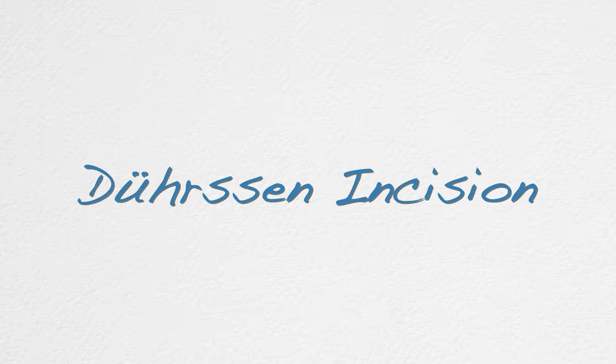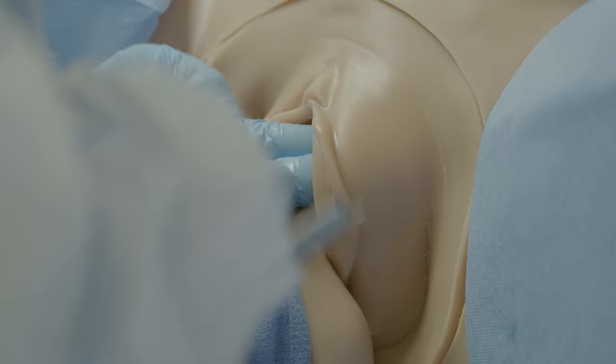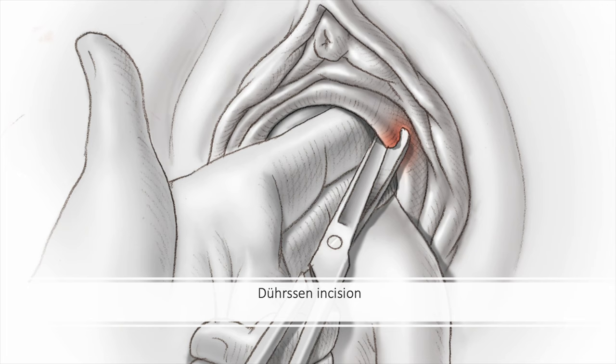For often smaller infants with the head entrapped behind the incompletely dilated cervix following delivery of the body, a Duhrssen incision can be performed. The cervix is cut with bandage scissors at 2 o'clock, followed by 10 o'clock and 6 o'clock if needed. These locations will avoid laceration of the branches of the uterine arteries at 3 and 9 o'clock. These incisions will need to be repaired following delivery of the infant.